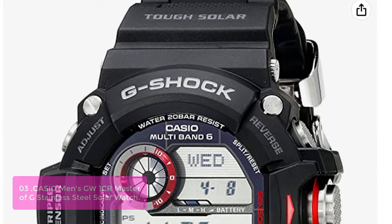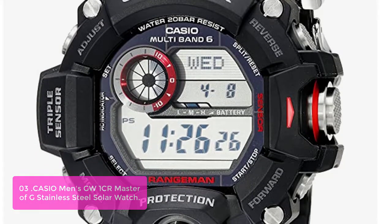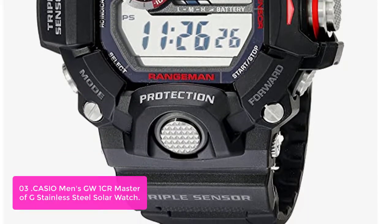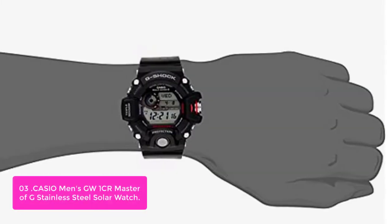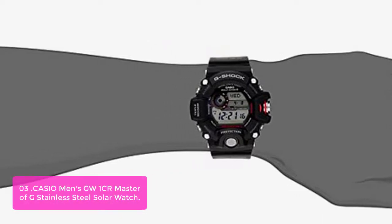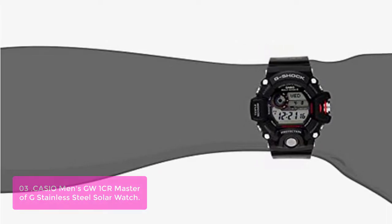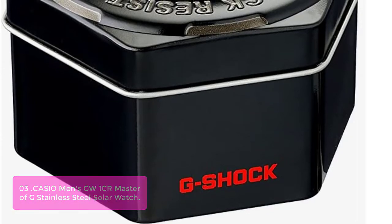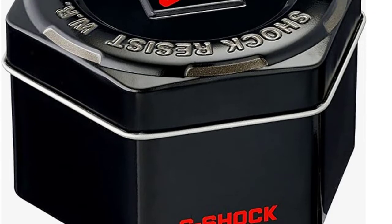List number 3: Casio Men's GW94001CR Master of G Stainless Steel Solar Watch. The Rangeman Solar Watch is a rugged and reliable timepiece for all situations. It has an anti-magnetic, shock-resistant panel located inside the bezel to withstand impacts and other external factors. The triple sensor includes altitude, barometric pressure, temperature, and direction readings, each accessible by pressing a button on the watch face. The watch also comes with an LED light that lets you see the current time in all conditions and dark areas. This combination of features ensures that the Rangeman will always provide accurate information at all times.